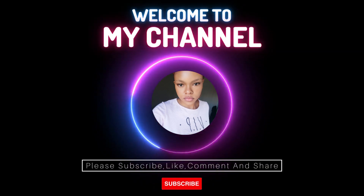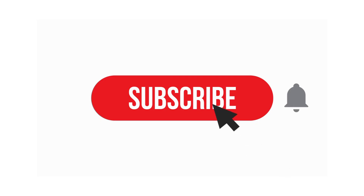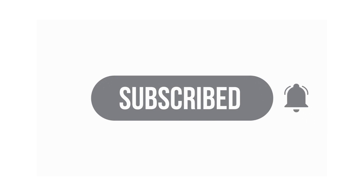Hey guys, welcome back to my YouTube channel. My name is Evelyn Chalge and I share with you methods and platforms that you can use to make money online. If you're joining me for the first time, you're welcome and please don't forget to subscribe. If you are a returning subscriber, thank you so much for watching.